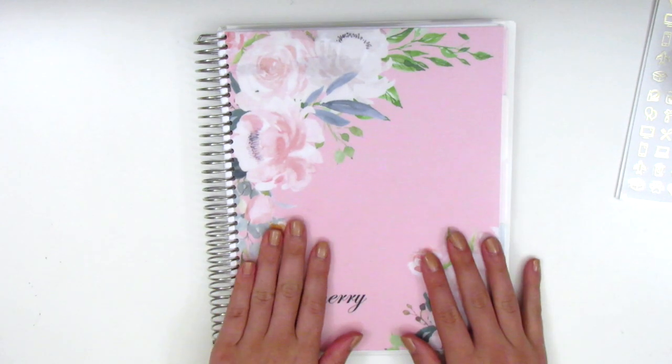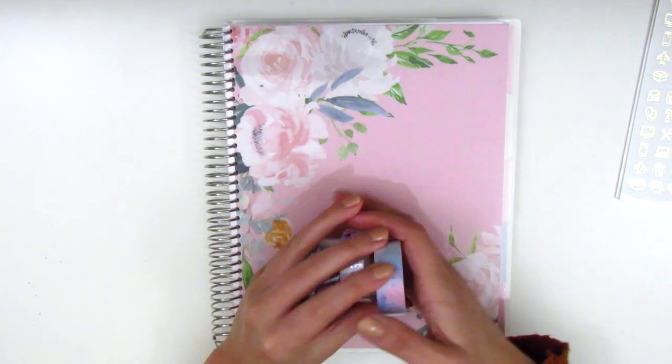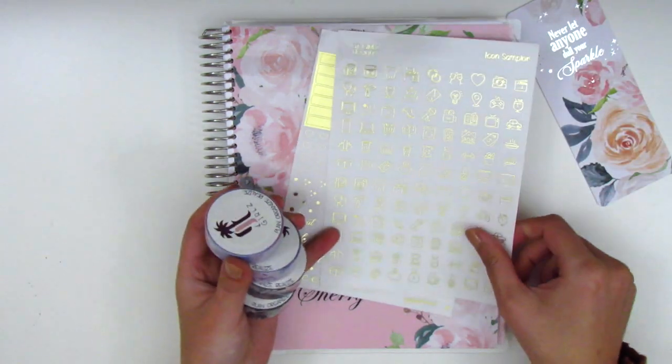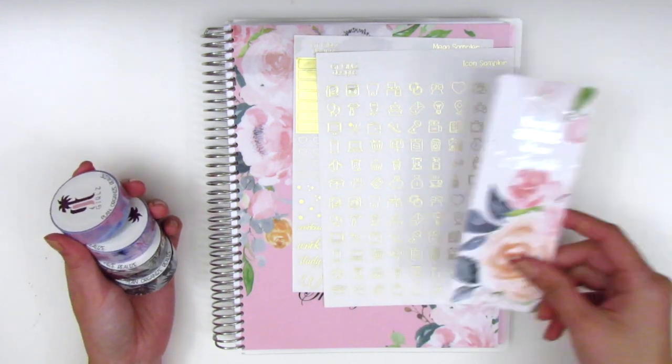Thank you so much to Latoya and to Trudy from GT Girls Designs for sending along this gorgeous planner, washi, and also some stickers. I'm absolutely obsessed. I'm definitely going to be using this once I'm done with my Recollections in next June — so this will be my planner for July 2021 through June 2022. Definitely go and check out their shop. They are so sweet and just have products of such amazing quality. I highly, highly recommend.